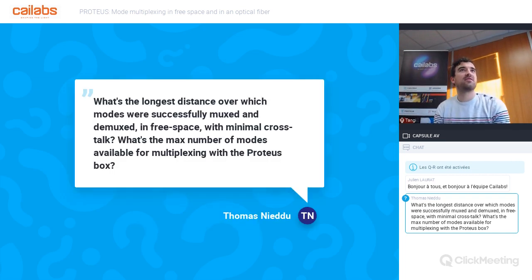What's the longest distance over which modes were successfully multiplexed and demultiplexed in free space with minimal crosstalk? And what's the number of modes available for multiplexing with the Proteus box? To be honest, I don't have the exact distance for the first question, but I can get back to you — I think it's more related to our Tilba product for laser communication. About crosstalk, in a back-to-back configuration with 10-mode multiplexing, we achieve a crosstalk of around minus 25 dB.